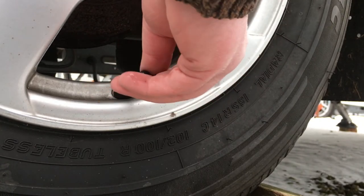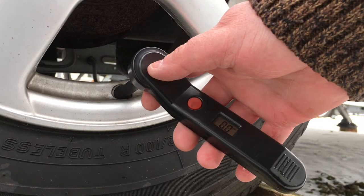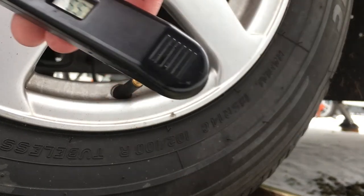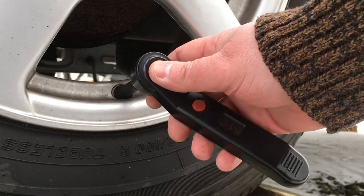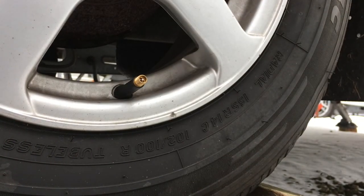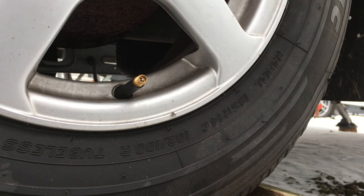Now I'm going to check the tyre pressures, as the caravan has been stored for a while. Putting the gauge on — it's reading quite low at 46.5 PSI. My tyre pressures should be 51 PSI. I'll check again — that's 46. I like to check them several times and use both the electric and manual gauge to make sure they're at the right pressure.